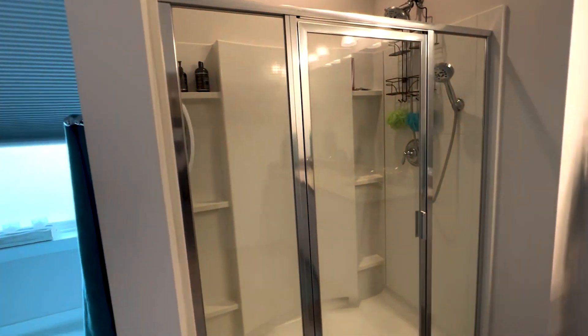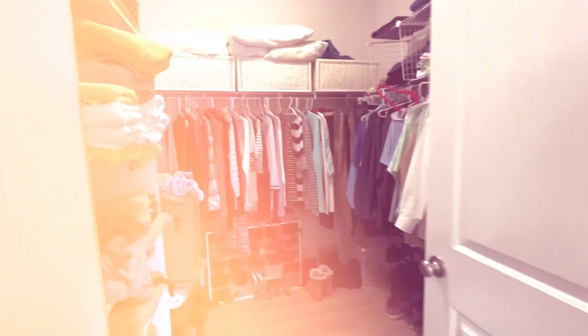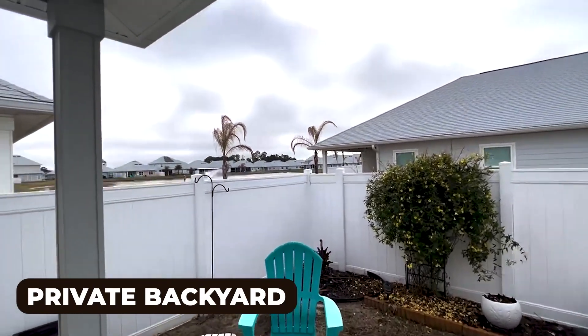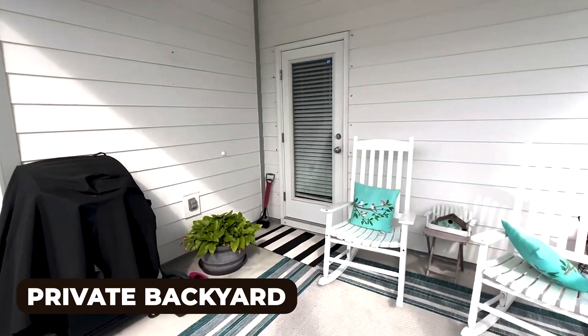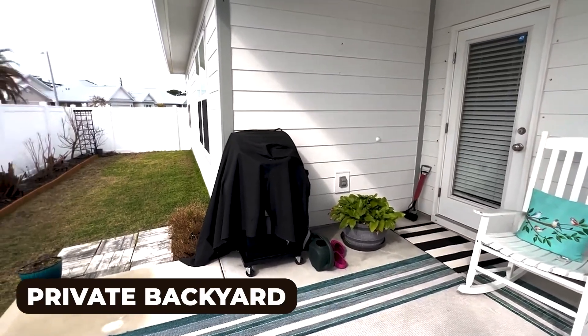the walk-in shower, the dual vanities, and this large walk-in closet. As you step out on the back porch, you get amazing views of the lake and you can hear the waterfall — it's beautiful back here. Such a serene place to sit and grill or chill.